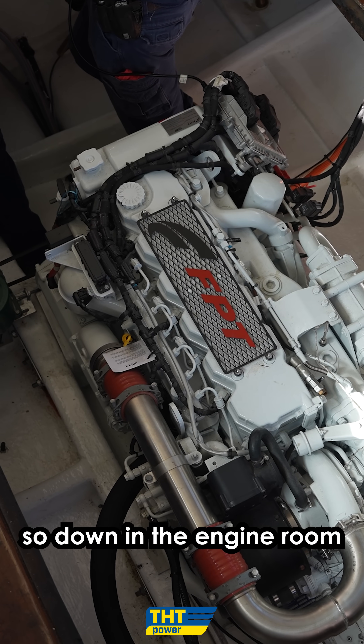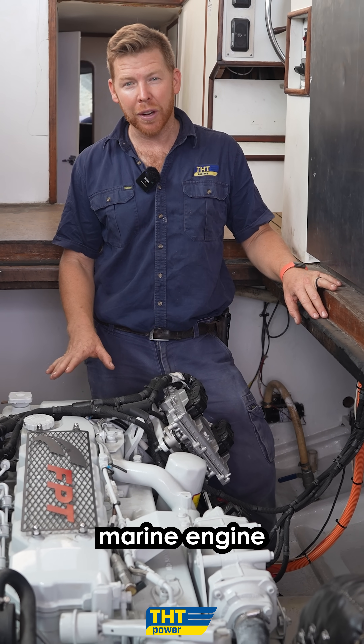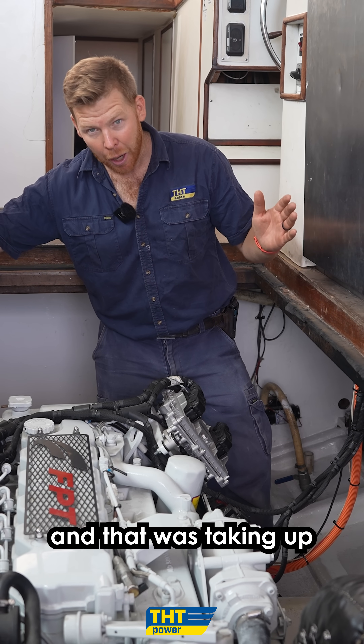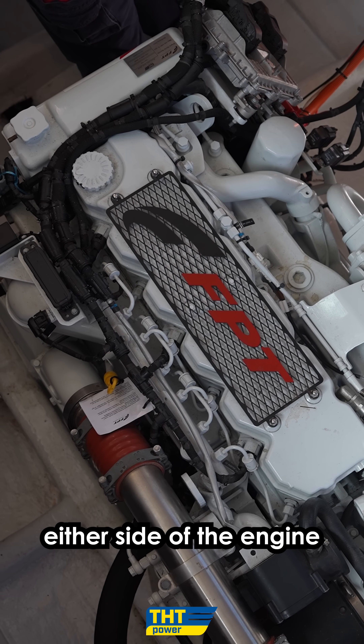Down in the engine room, you can see how much space we have around the Neff 570 EVO marine engine. But we didn't always have this. The old engine in here was the Detroit 6V92 — they are a big unit — and that was taking up the full width of this engine room, with very little space to crawl down either side of the engine.